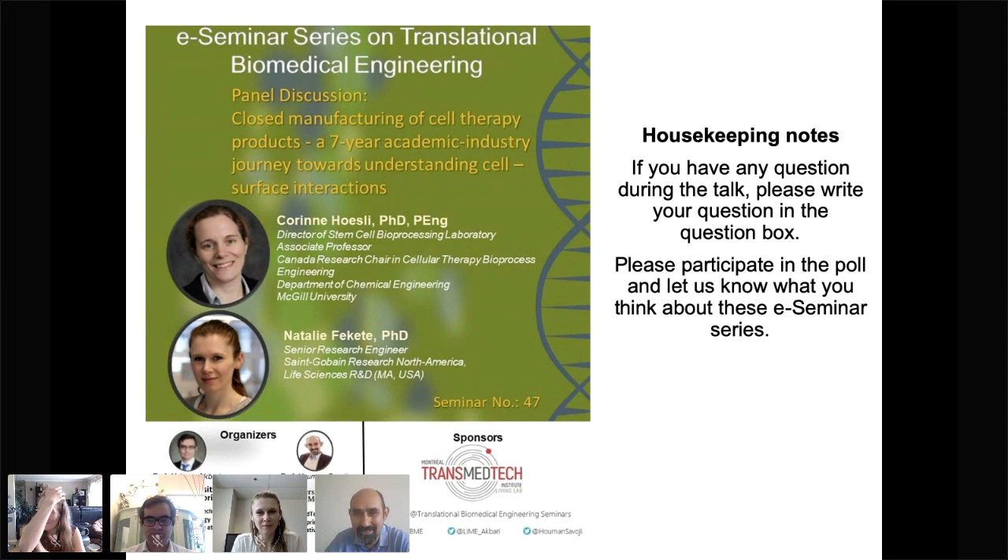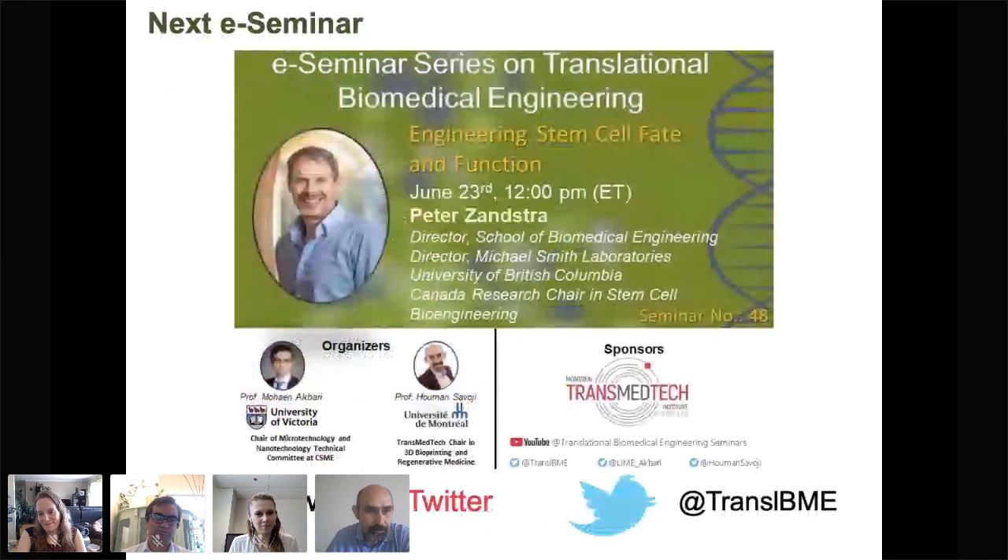Hello everyone. We are happy to get back to our e-seminar series this week with a great presentation from Professor Corinne Hosley from McGill University and Dr. Natalie Fekete from Saint-Gobain Life Sciences. Before starting, just as always, we have Q&A — please put your questions in the Q&A box, and there is also a poll you can take to give us your feedback.